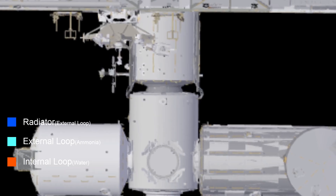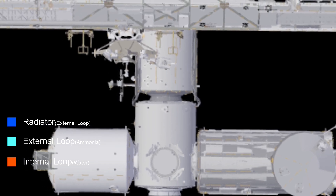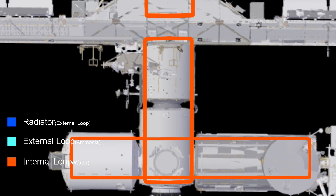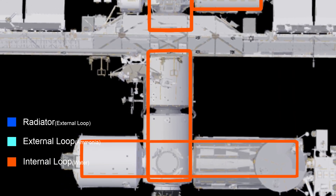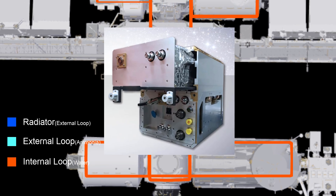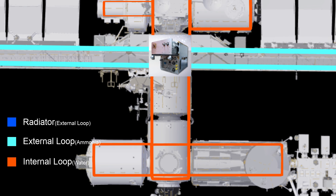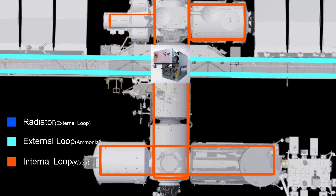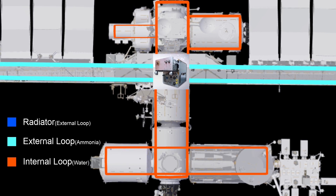The heat acquisition system in the habitable modules is a two-loop system. The internal loop is water-based with radiators and cold plates to collect heat from the interior. The heat is then transported to a heat exchanger attached to both the internal and external loop. The heat is transferred to the external loop, which uses ammonia as a heat transfer fluid because it's more efficient than water, but also toxic — that's why it's not used in the internal loop.